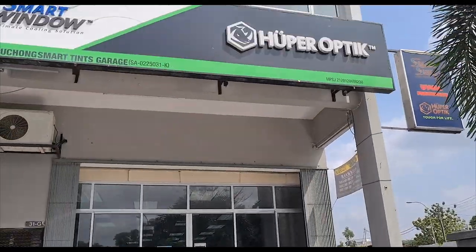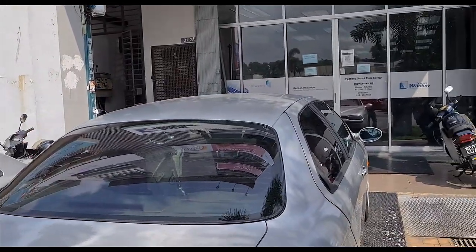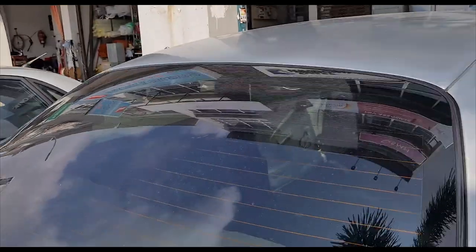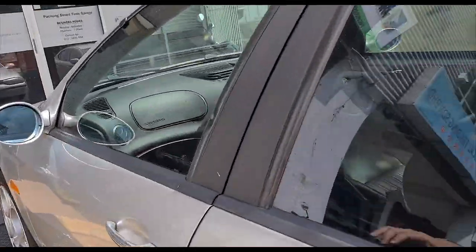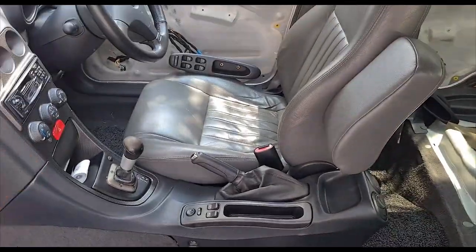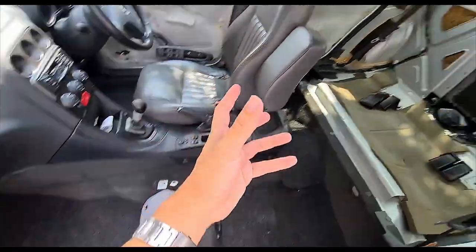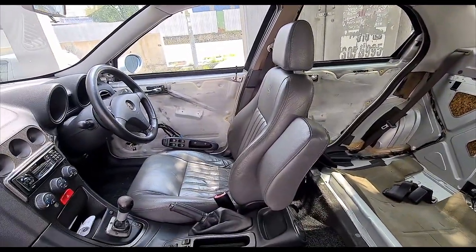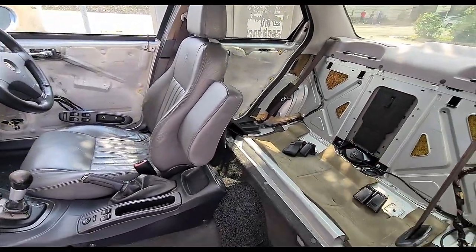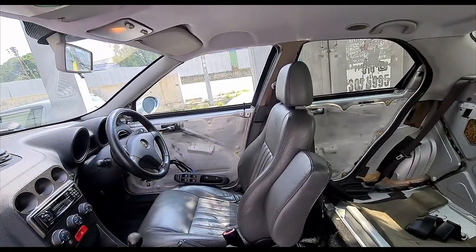I've brought the car to Hooper Optic in Puchong, where the owner has requested that I bring the car here to tint the windows. Between our visit to the tire shop and now, we've also done a few other things. We've stripped the interior — the team from DK Leather, the same guys reupholstering my 525i, have taken out the front passenger seat, rear seats, and door cards to have the upholstery redone. With the door cards out, now is a very convenient time to get the tinting done in one shot.